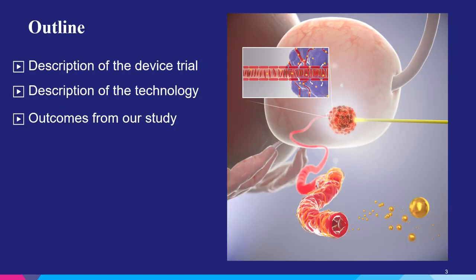I will be reviewing the description of the device trial in the following talk, as well as the technology and the outcomes from our study.